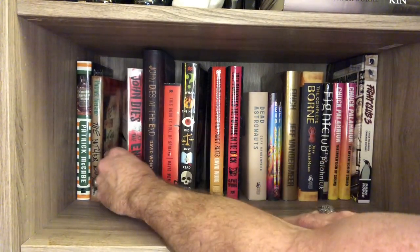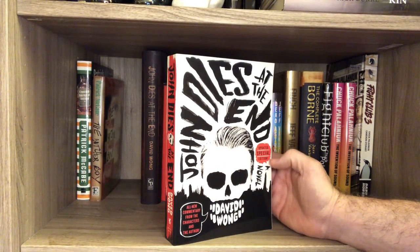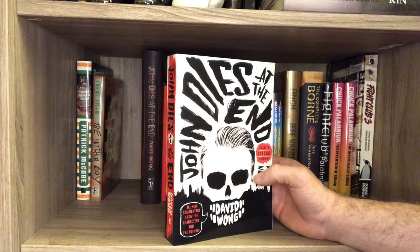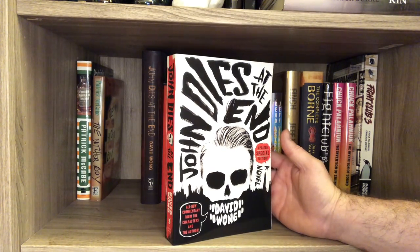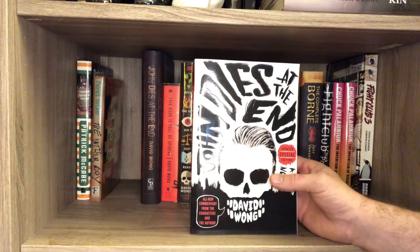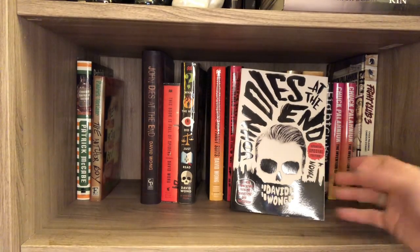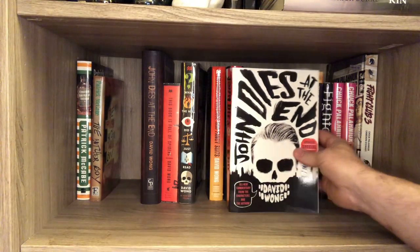And then this one came out — it has updated material, a special updated edition. I just had to get it because I love the book so much. It was affordable — got it on Amazon. And that cover, man. That cover. I haven't read the updated stuff yet. Apparently it's the characters talking like ten years after the events in the books.